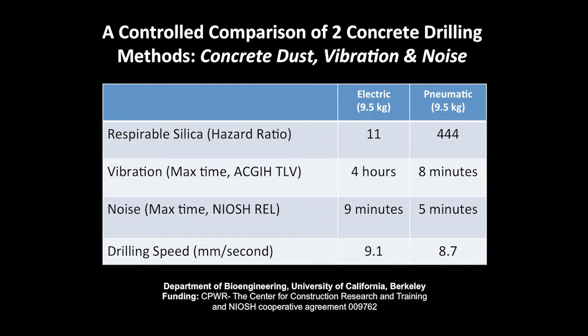Besides the large difference in concrete dust generated by the pneumatic drill, the handle vibration and noise were also much greater with the pneumatic drill. A secondary study accurately measured the penetration rate of both drills and found that the electric drill was slightly faster under the same applied force.